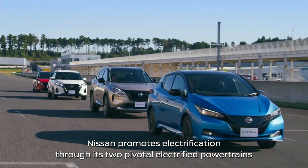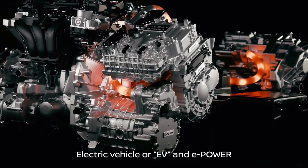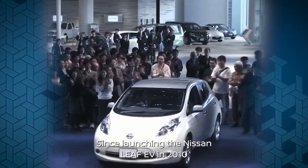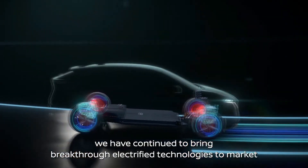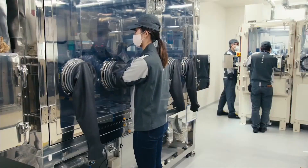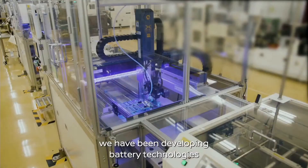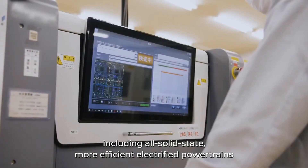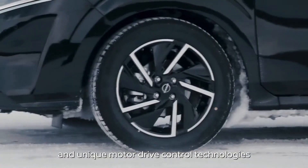Nissan promotes electrification through its two pivotal electrified powertrains: Electric Vehicle (EV) and e-Power. Since launching the Nissan LEAF EV in 2010, we have continued to bring breakthrough electrified technologies to market. To make electrified vehicles more attractive to consumers, we have been developing battery technologies including all-solid-state, more efficient electrified powertrains, and unique motor drive control technologies.